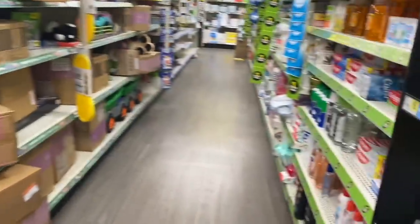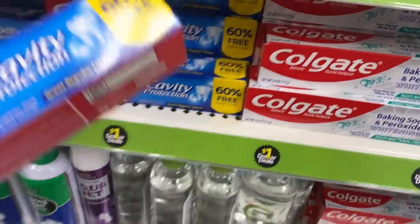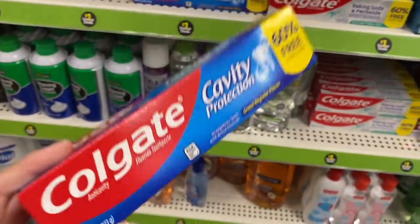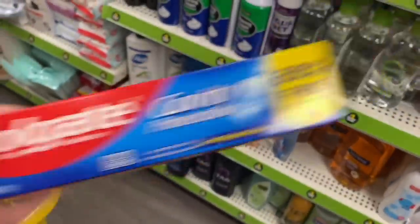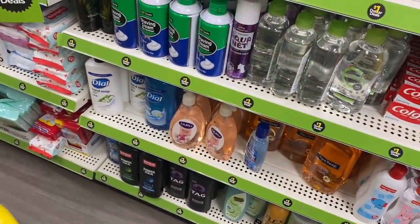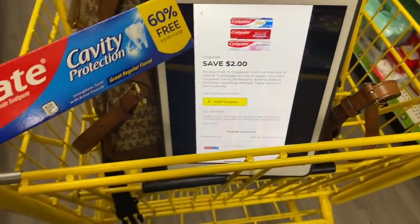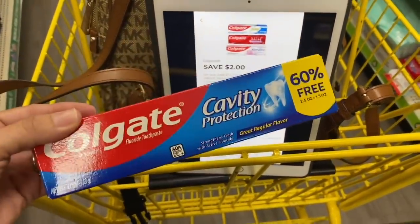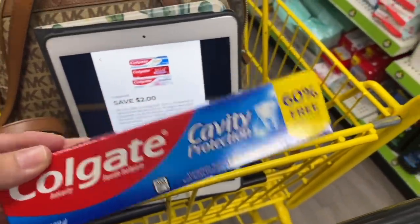Now let's go to the one-dollar aisle to find the toothpaste that applies to a coupon. This product is $1, and in the Dollar General app we have a coupon of $2 that is glitching with this product. After using this coupon, we get this product for free and with a money maker of $1. That money maker will help us pay for the rest of our products.